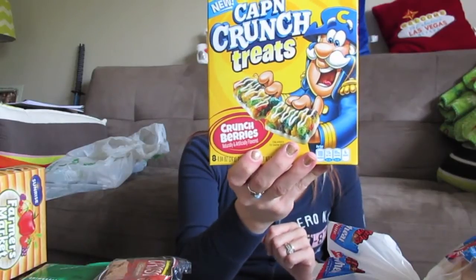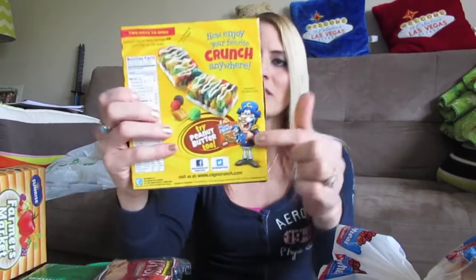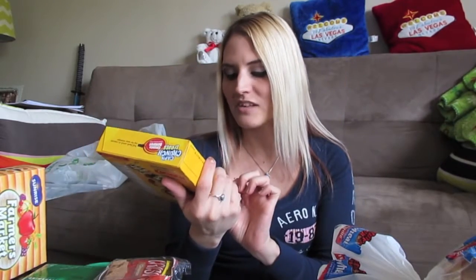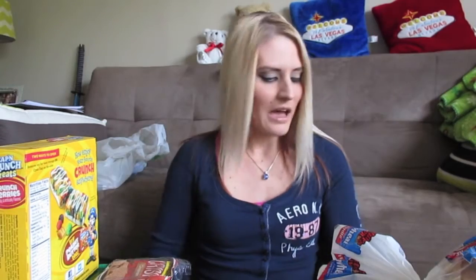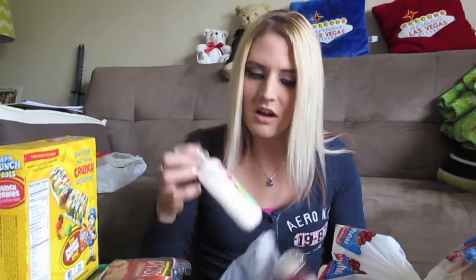They had the new Cap'n Crunch Crunch Berries treat bars — I've never even seen these in the grocery store! My husband loves Cap'n Crunch cereal; it's his absolute favorite, and these are actual bars with Cap'n Crunch. He's going to love these for his lunch. They also come in peanut butter Cap'n Crunch, though I only saw Crunch Berries. There are eight in the package, so totally worth it.